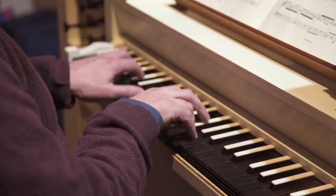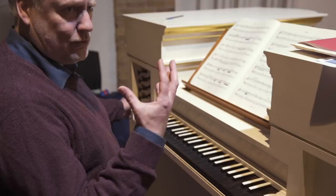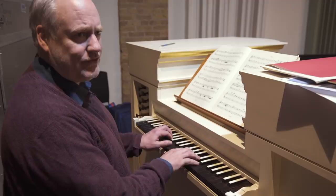Then we have what in Germany is called a principal sound, which is the main singing organ sound. In England it's often called the diapason, and it's the noble organ sound that you so often associate with Handel and other composers of the Baroque.